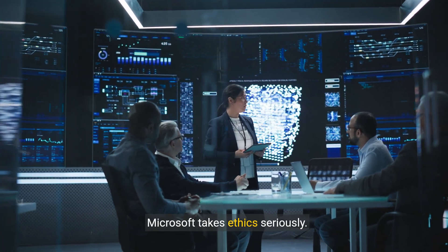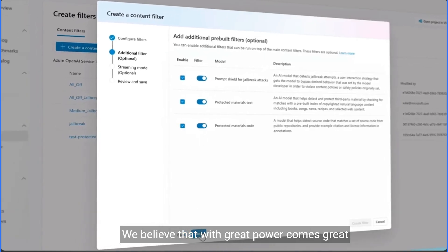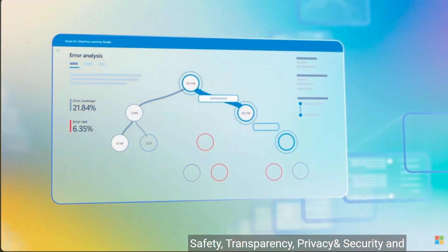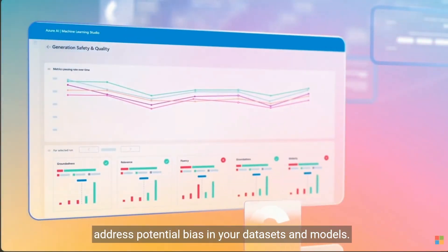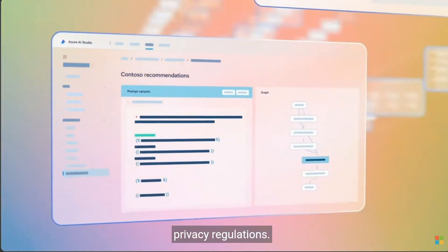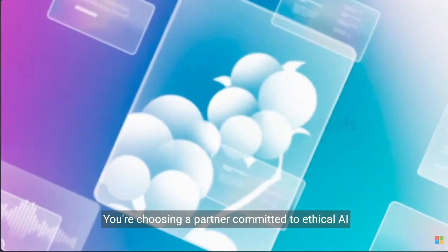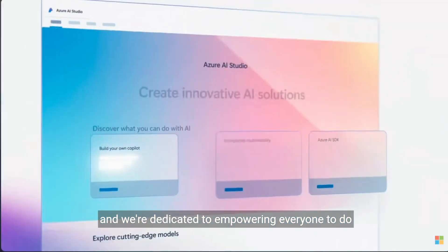Before we wrap up, let's discuss responsible AI. Microsoft takes ethics seriously and is committed to building and deploying AI responsibly. The commitment is built on six key principles: fairness, inclusiveness, reliability and safety, transparency, privacy and security, and accountability. Azure promotes responsible AI through bias detection and mitigation tools, data anonymization and privacy features, and explainable AI dashboards that provide insights into model reasoning. By choosing Azure AI Vision, you're choosing a partner committed to ethical AI development and deployment.